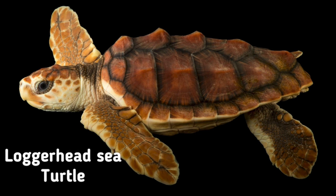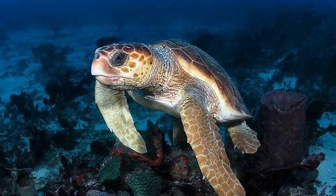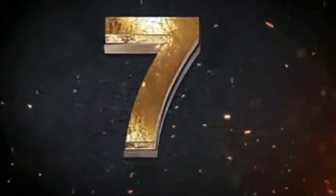Number six: the loggerhead sea turtle. The loggerhead sea turtle is a species of oceanic turtle distributed around the world. It is a marine reptile belonging to the family Cheloniidae. An average loggerhead measures around 90 centimeters in carapace length when fully grown.